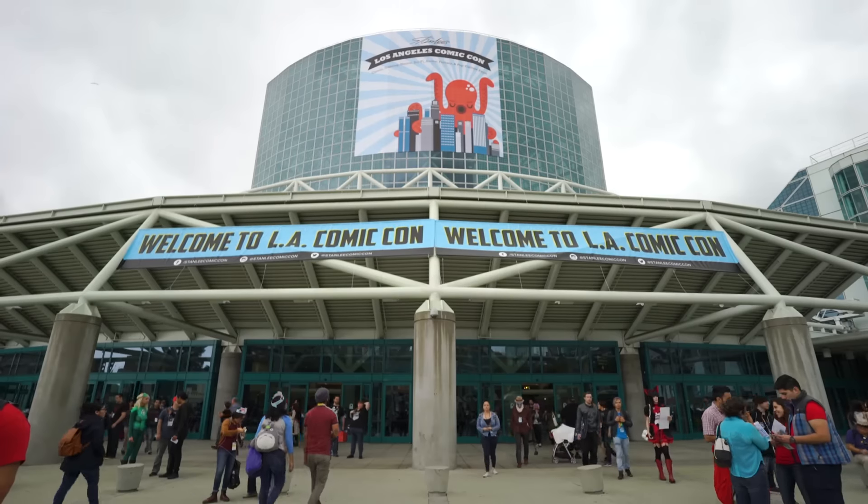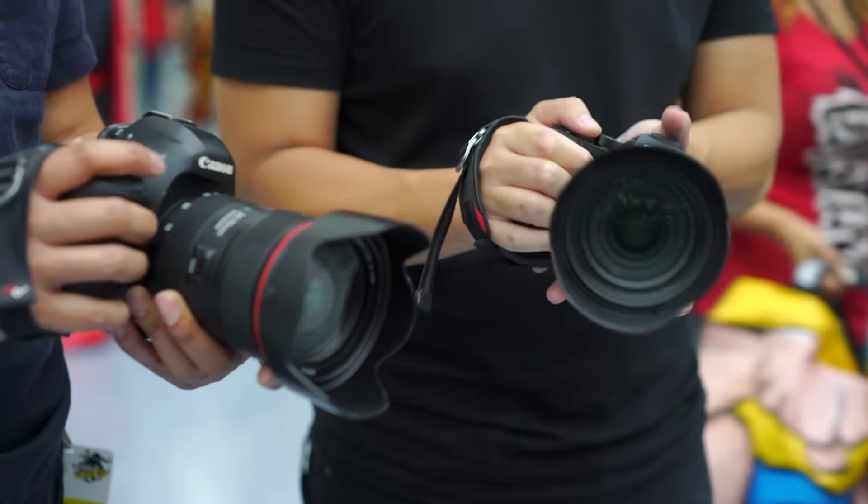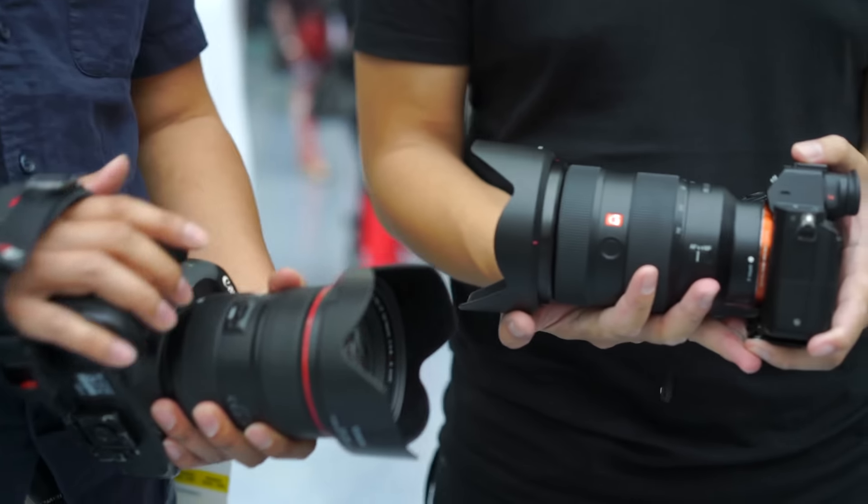Hey everybody, it's Jason and I'm joined with Jeremy from J. Raffin and Photography out here at Stanley's Los Angeles Comic Con to do a camera lens battle. Today our contenders are the latest and greatest 24-70mm f2.8 lenses from Sony and Canon.